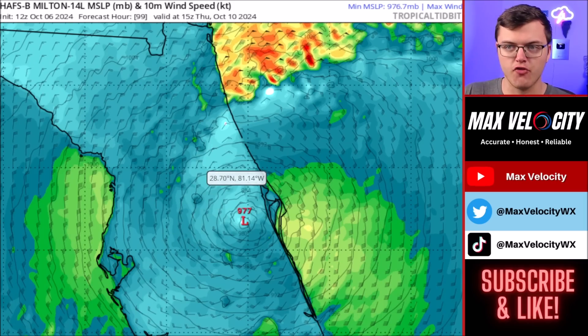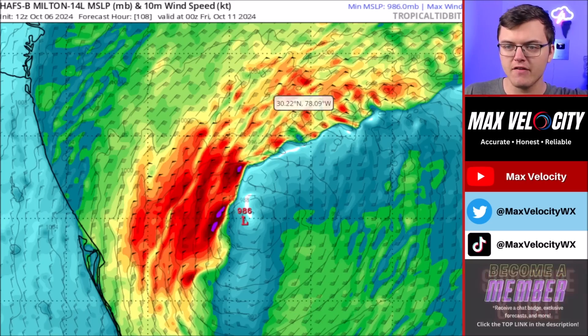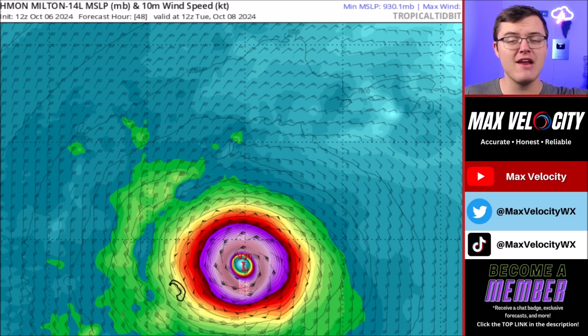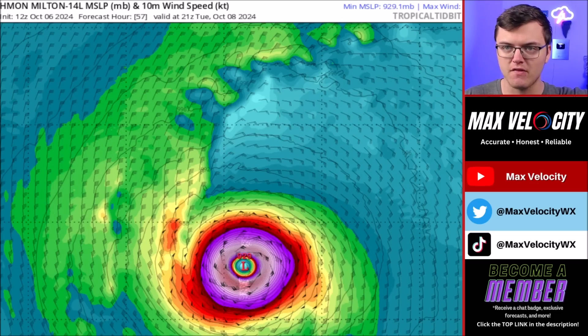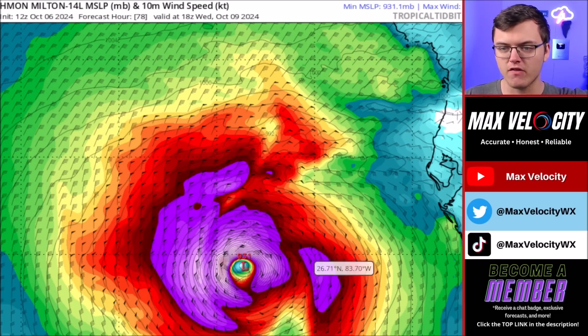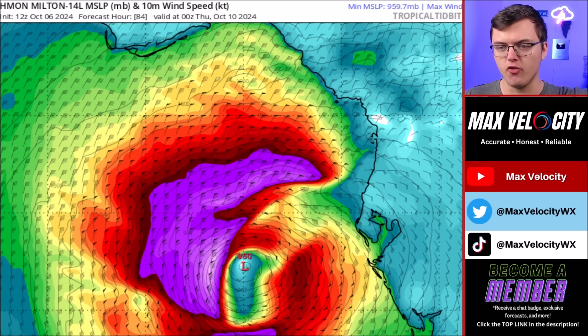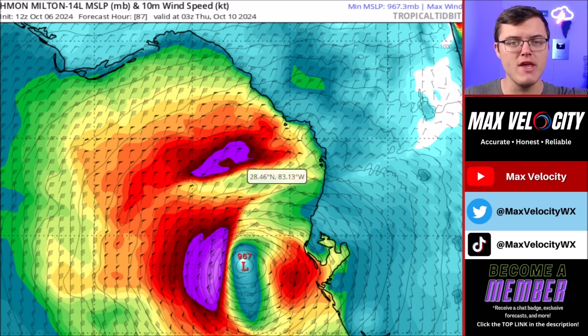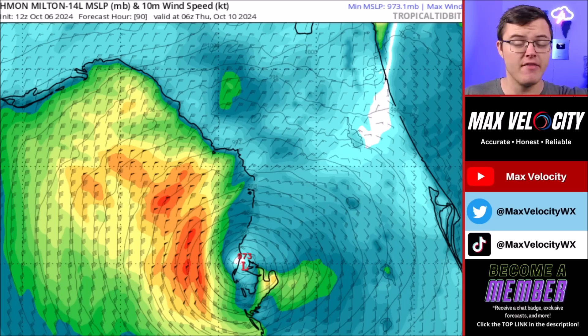This would drive right across central Florida throughout the overnight hours Wednesday, and eventually become an extratropical system as it moves into the Atlantic Ocean Thursday morning. The HMON model, another hurricane model, also has peak intensity just north of the Yucatan Peninsula. As we go into Wednesday, it moves toward Florida — notice how large the wind field is. This model also drives this into Tampa Bay, but notice how much weaker it is by Wednesday night — more like a Category 2, even a high-end Category 1, upon landfall.